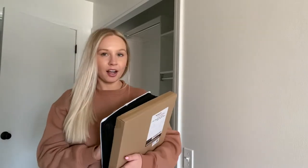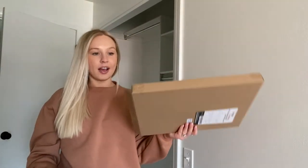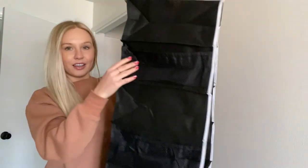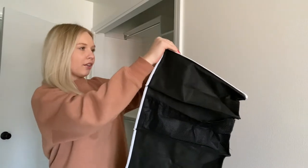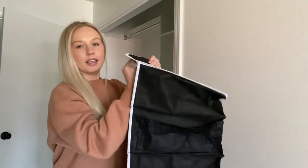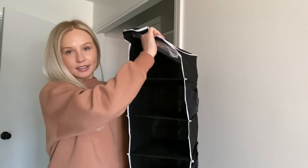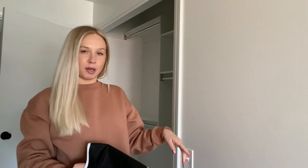Before I put everything back in the closet, I ordered a couple of organizational items. This is a shoe rack that we're going to assemble — I hate assembling things but we're going to work on that. I also got this hanging organizer. It looks like the hangers are included, so we'll have to put that on and he can put all of his hats in there. Let's put together the shoe rack and then start putting everything back in the closet.